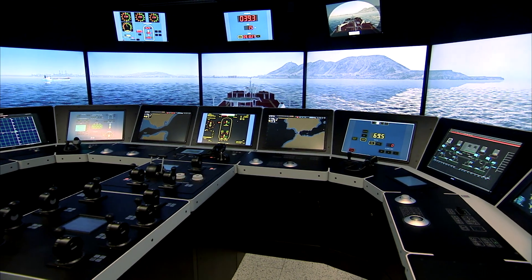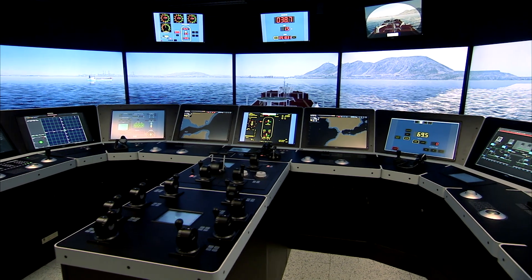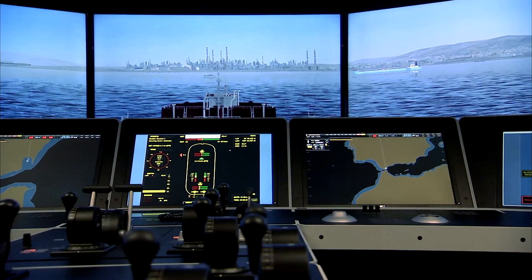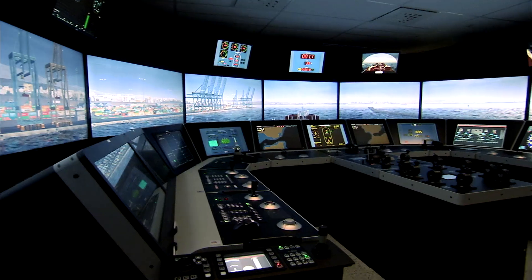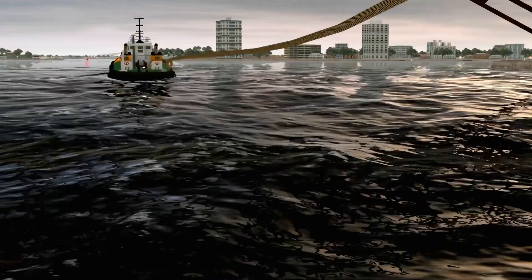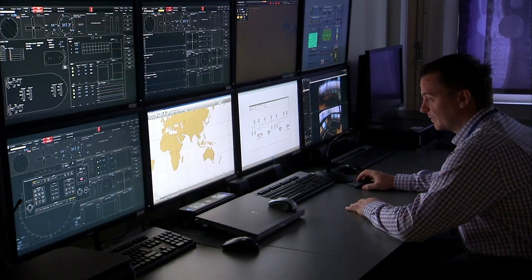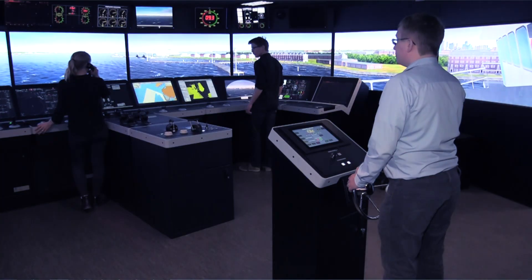The COSIM navigation training system builds on Kongsberg's legacy of engine room, navigation, ship handling and training solutions, as well as combat proven defense systems. Offering what many consider to be the most realistic physics-based maritime simulator available in the field today, the platform is both intuitive for instructors to operate and provides unparalleled realism for students.